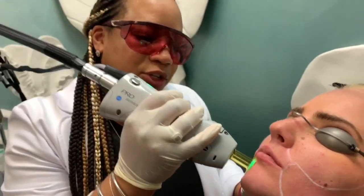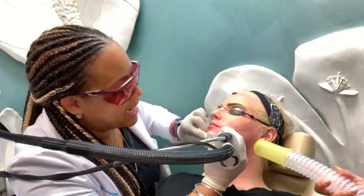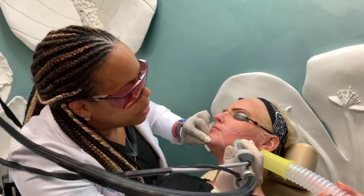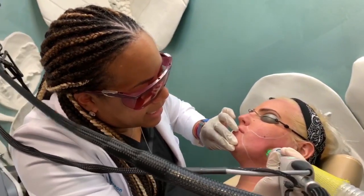You can see the laser firing here, and that heats up the hair follicle without damaging the surrounding skin. Hairs that are in certain growth phases will have that follicle permanently turned off, so to speak. Since not all hair follicles are in the right phase at once,